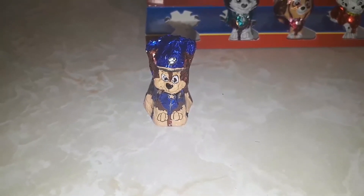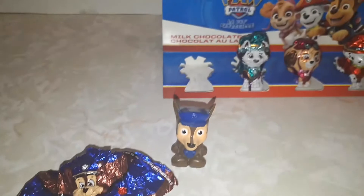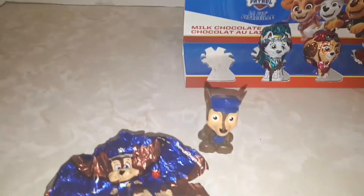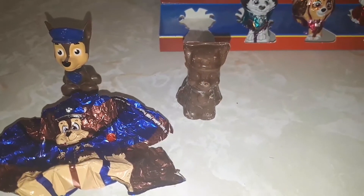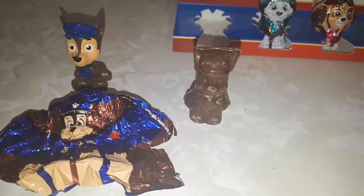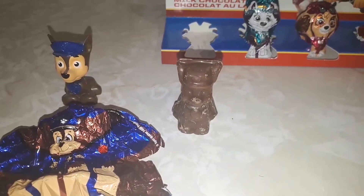I unwrapped Chase, and as you guys can see — it's a plastic toy! Just joking guys, that's my toy. Here's the actual chocolate of Chase, and I'm gonna take a few bites of him now, just like he takes bites out of crime.